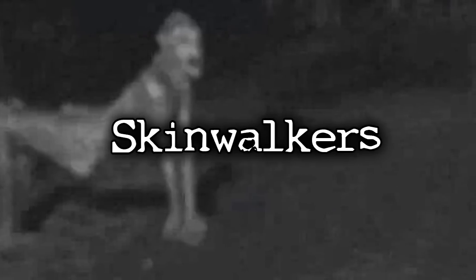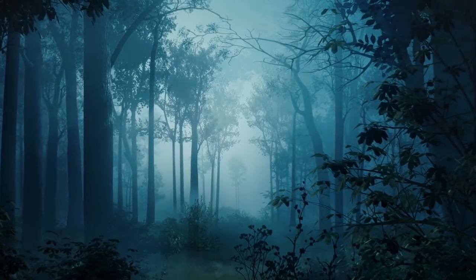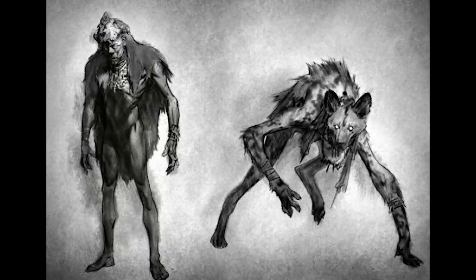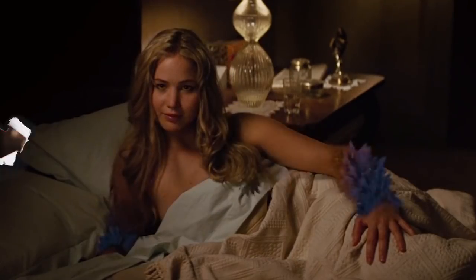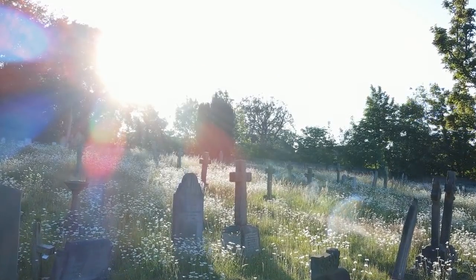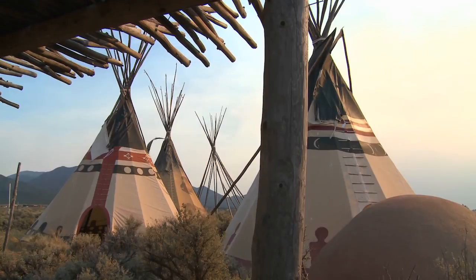A skinwalker is a type of shape-shifting creature originating from Native American folklore. It is said that a skinwalker is a human who has gained their dark powers through killing close family members. In doing so, they gain the ability to transform into animals, other humans, use sorcery and witchcraft, as well as bring sickness and death onto whomever they please. This subject is rather taboo amongst Native American tribes and is very seldom discussed — it is said that simply talking about them can bring them into your life.